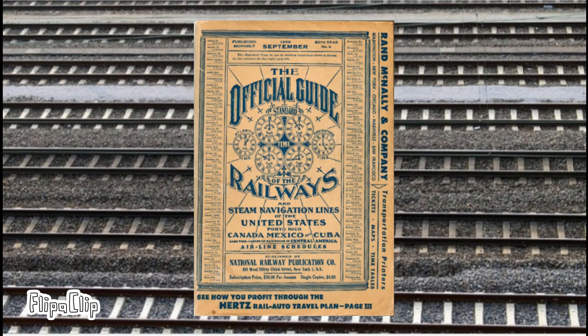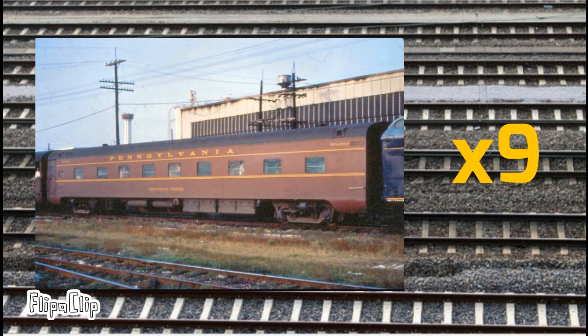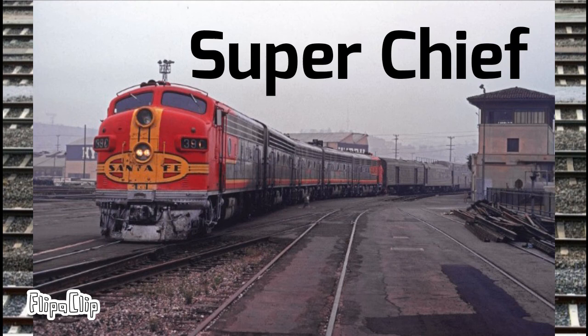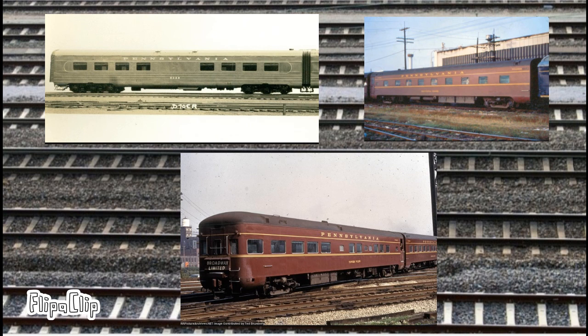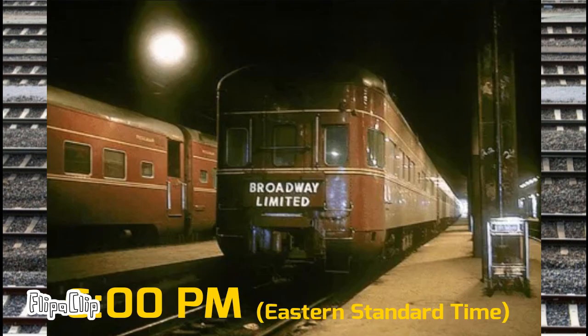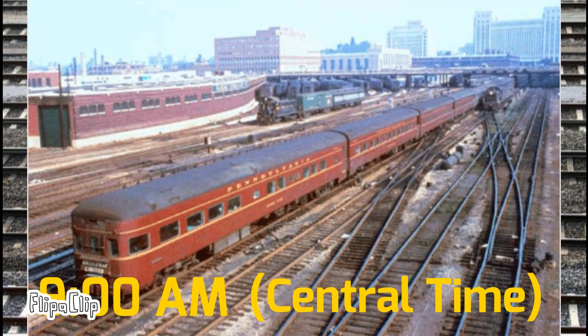In February 1956, the Official Guide to Railways listed the Broadway Limited, or Train 29, as having 14 passenger cars usually assigned. Those 14 cars included nine sleepers between New York and Chicago, one additional sleeper from New York continuing to Los Angeles on the Santa Fe's Super Chief, a twin-unit diner, lounge car, and observation car. The train would depart from New York at 6:00 p.m. Eastern Standard Time and arrive at Chicago the next morning at 9:00 a.m. Central Time.